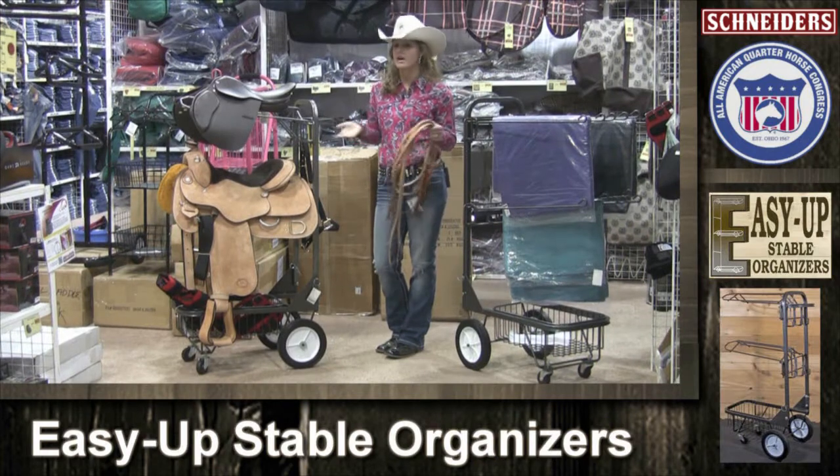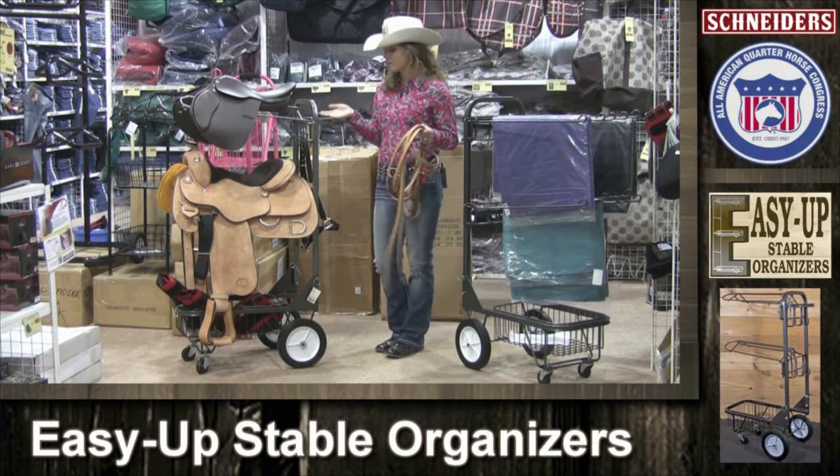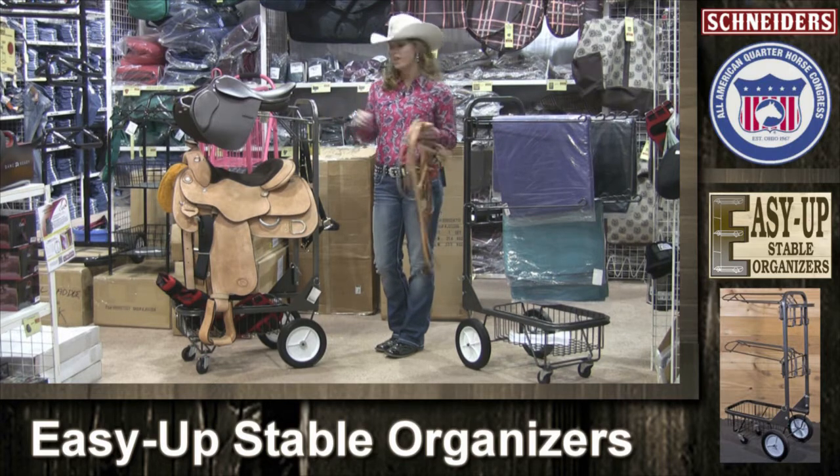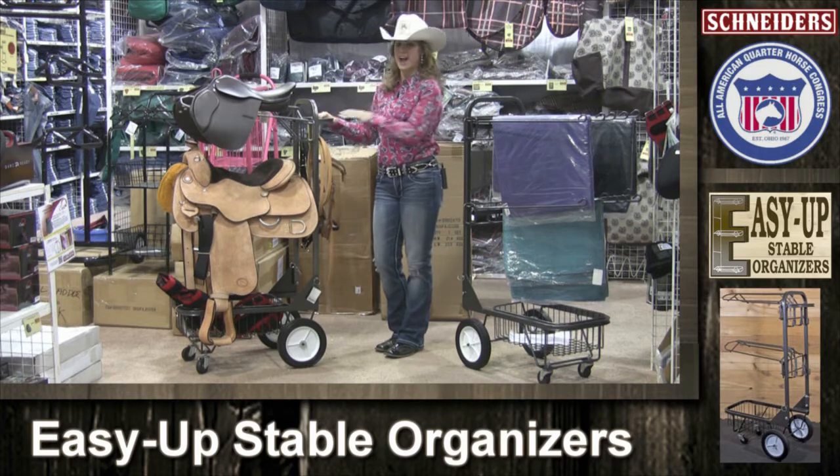If you're at home or at a show like we are, you just shouldn't be without EasyUp. They make it so easy to store my valuable equipment. Every type of hook and rack you'll ever need, like this Pro Series saddle and tack dolly.